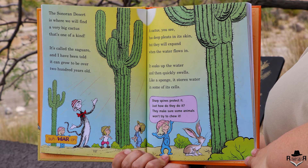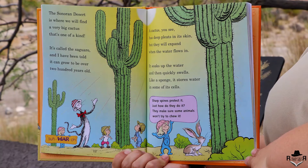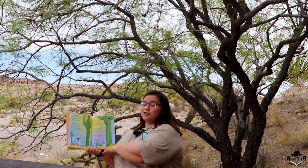The Sonoran Desert is where we will find a very big cactus that's one of a kind. It's called the saguaro, and I have been told it can grow to be over 200 years old. A cactus has deep pleats in its skin, but they will expand when the water flows in. It soaks up the water and then quickly swells — like a sponge it stores water in some of its cells. Sharp spines protect it, making sure some animals won't try to chew it.